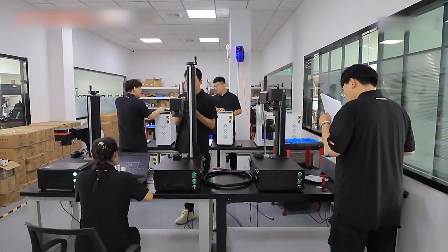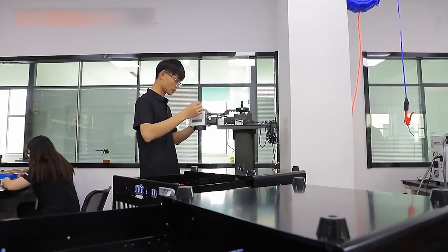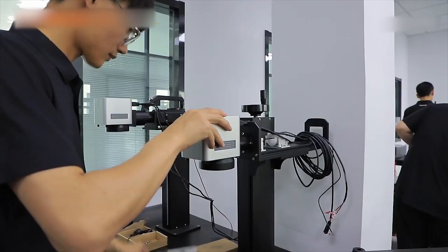Laser machines include laser cleaning machines, laser welding machines, laser marking machines, laser cutting machines, etc.